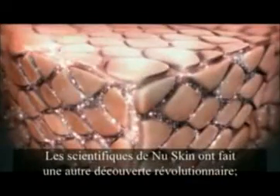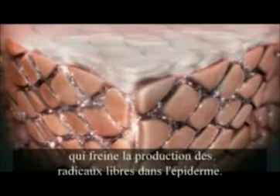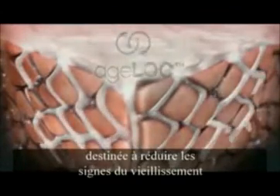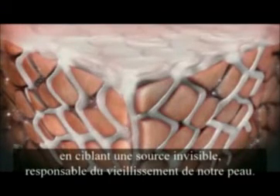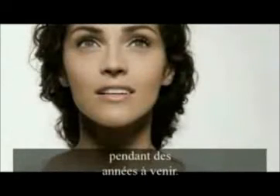In an additional breakthrough, new skin scientists have recently identified an exclusive blend of ingredients that slow production of free radicals in the epidermis. Introducing AgeLock, the only technology designed to reduce the visible signs of aging by targeting an invisible source of your aging appearance. Now with new skin science as your secret, you can keep your age a mystery both now and for years to come.